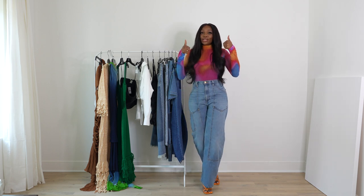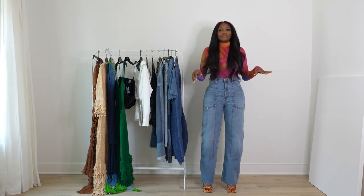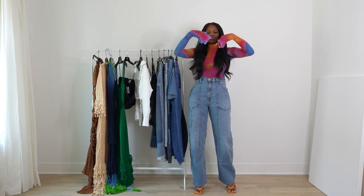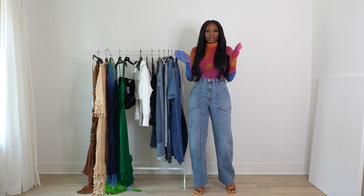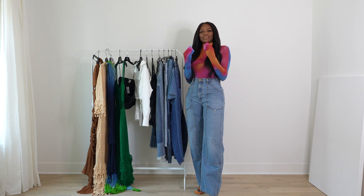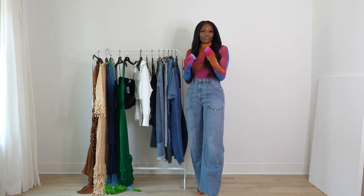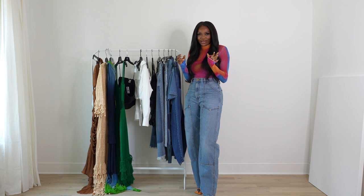Outfit number one is what I'm wearing right now. I have on this Acne Studios shirt — I love the stretchy elastic material, it's breathable and perfect for spring/summer. It has all the colors we're seeing on the runway. There's this specific tone of orange, like tangerine — I'd say marigold. It reminds me of the marigold flowers I saw all over India, just so vibrant and rich.